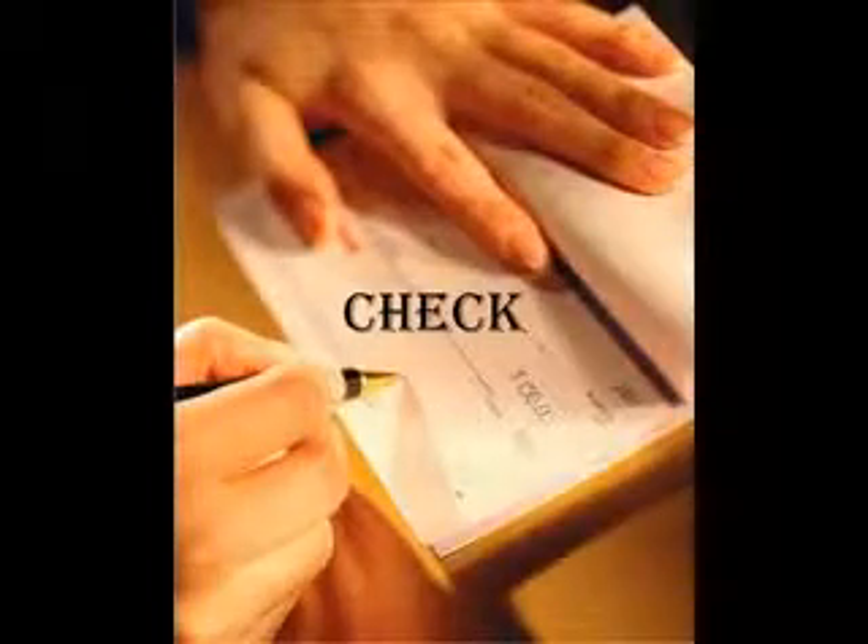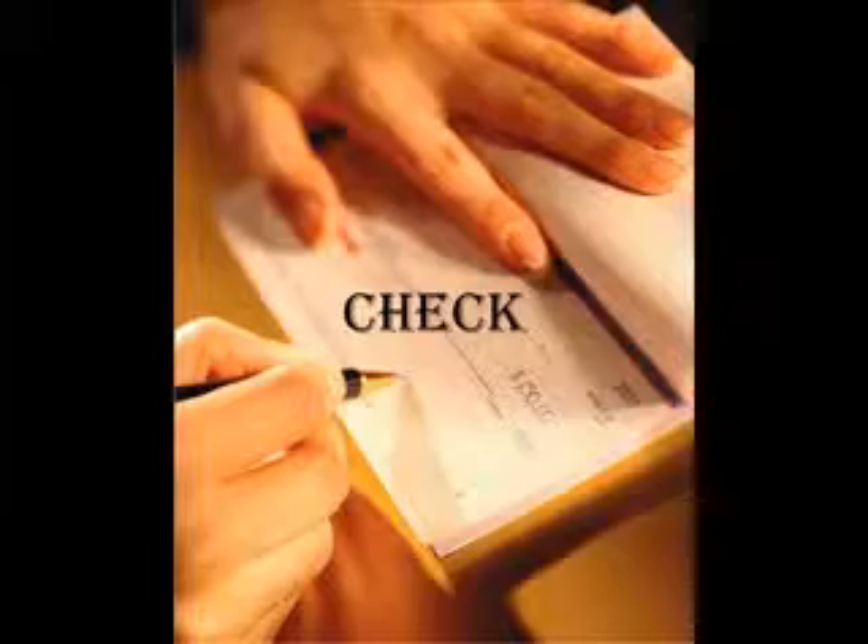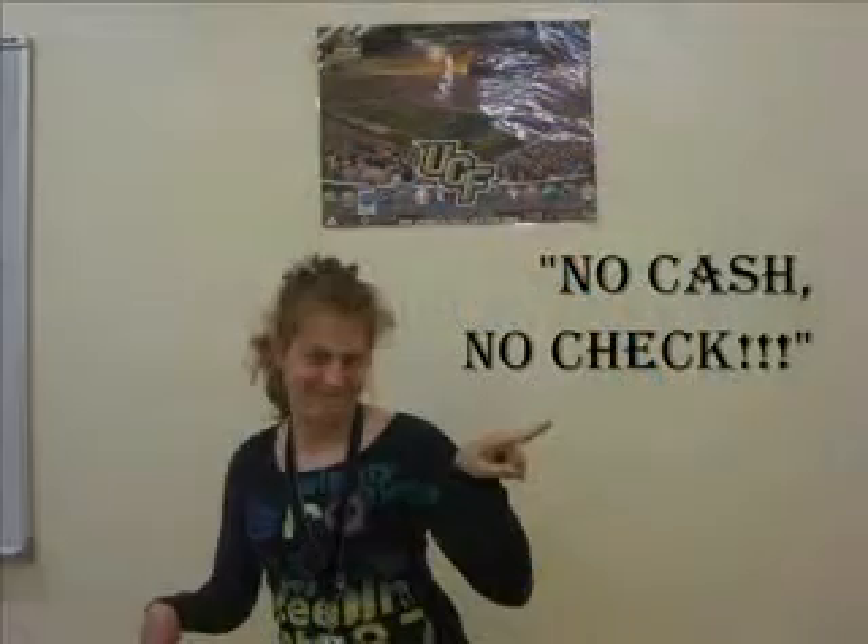Now, remember that debit card that Taylor talked about? Well, a check works the exact same way but in paper form. No cash, no check.